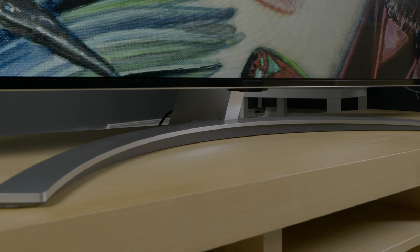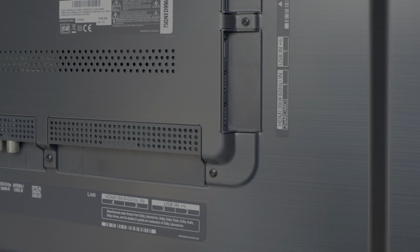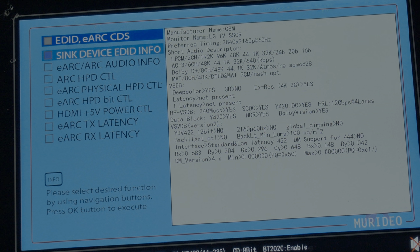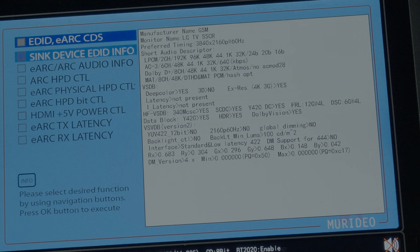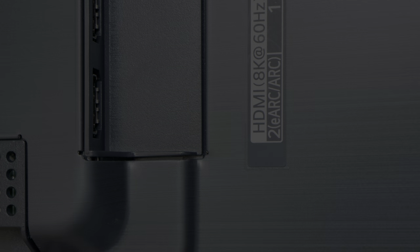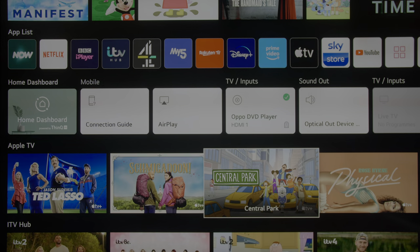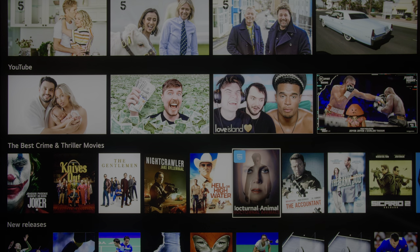As a full array local dimming LED LCD TV, the chassis is naturally not the thinnest, but a brushed metallic trim gives it an attractive appearance, with an LG QNED Mini LED inscription at the bottom right corner. The panel is supported on a crescent stand, and connections are found on the left rear of the display, including four HDMI 2.1 ports each with the full 48 Gbps bandwidth and DSC support up to 24 Gbps for 8K 60Hz. Like LG's 2021 OLED TVs, it runs WebOS 6.0 and includes the new Magic Remote.